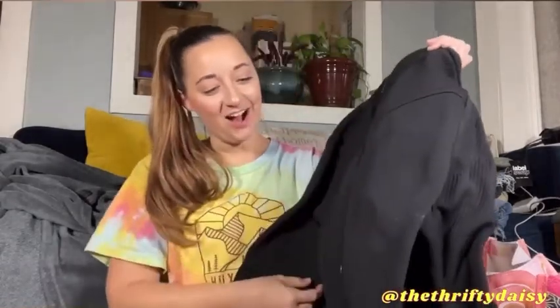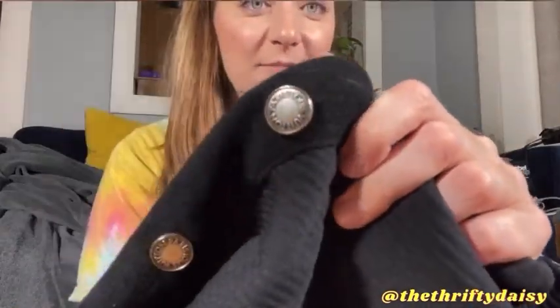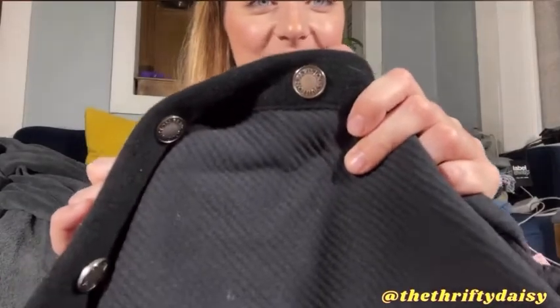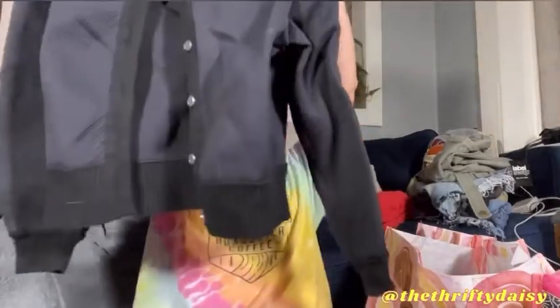Honestly, what I saw first were the buttons — that's what stood out to me. So I picked this up right away. I think it was the very first thing that I found when I walked into the store, and they didn't change the price.